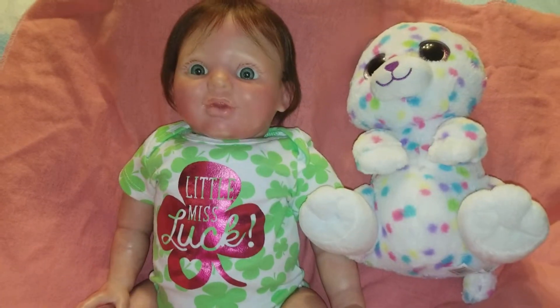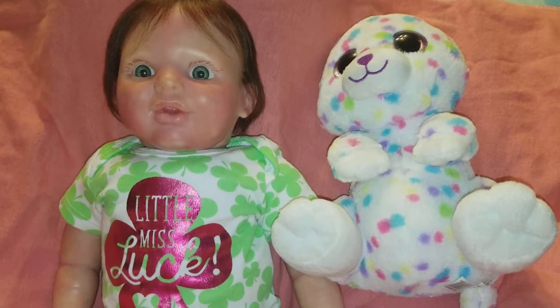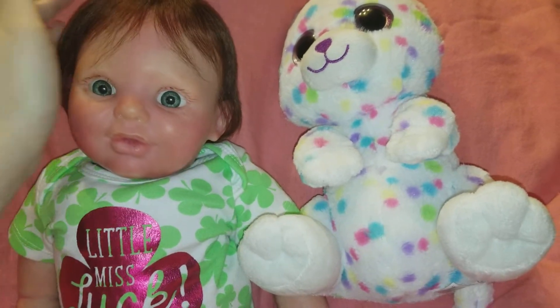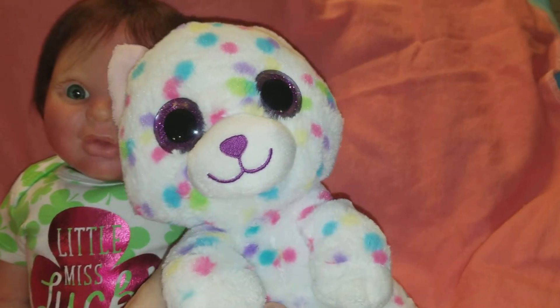Hi everyone, welcome to Moon's Precious Treasures! Happy St. Patrick's Day! I'm gonna try to make this a short video because my camera battery is low. This is Candy, and she has a little friend. I don't know if this is a Beanie Boo or what this is.